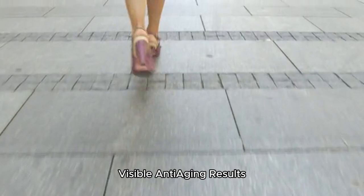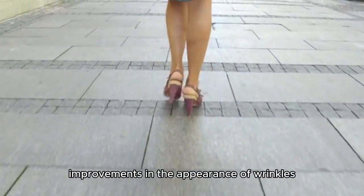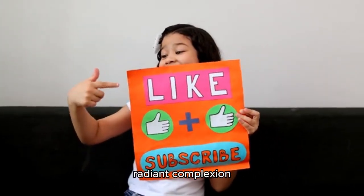Visible anti-aging results. With consistent use, people have reported visible improvements in the appearance of wrinkles, fine lines, and overall skin texture, providing a youthful, radiant complexion.